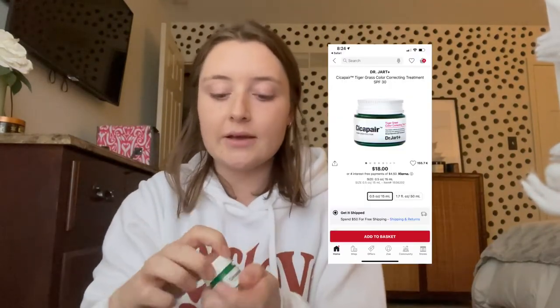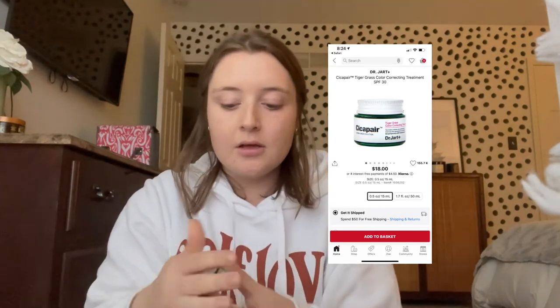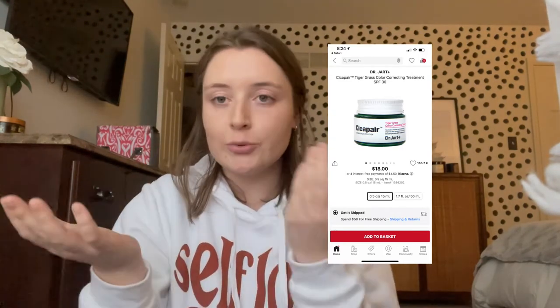I had points for a little item at checkout and I've been wanting to try this because it's been all over TikTok. It's the Tiger Grass Correcting Cream — it's like that green tint that you just massage on and it corrects your redness. It says neutralizes redness and protects skin, improves skin appearance to be vibrant, and it has 30 SPF.